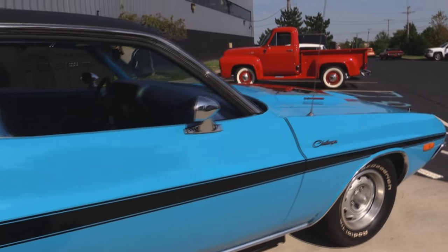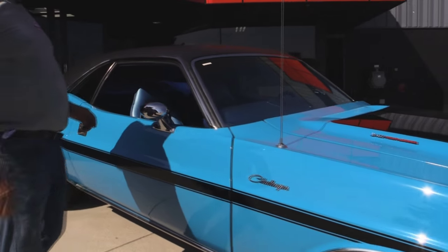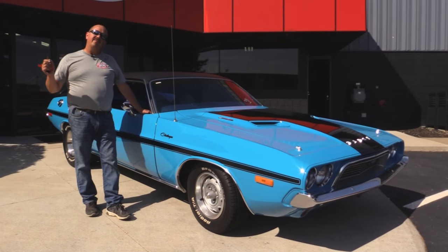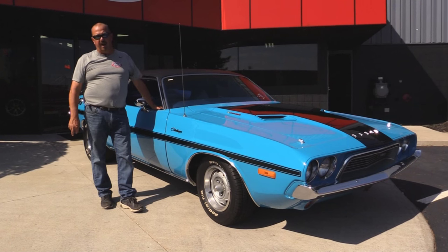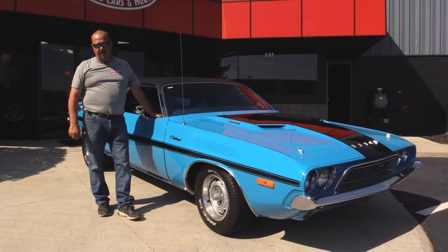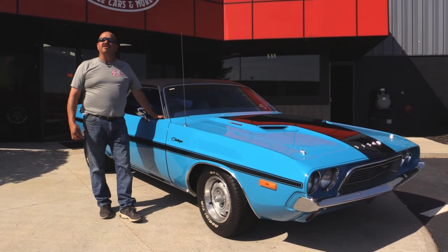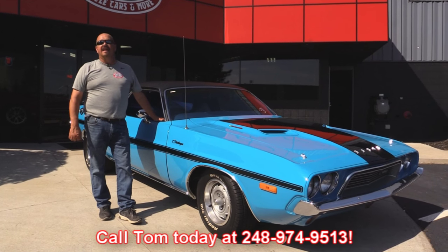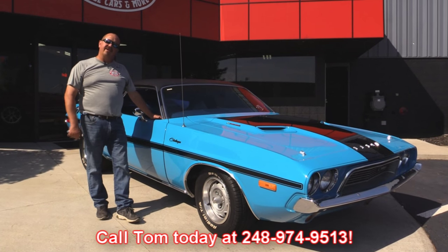We've got the sport mirror on the passenger side as well. At Vanguard Motor Sales we're not consignment dealers — that means we write a check for every car you see come in here, we own them all. We have over 180 in stock and we're very proud of every one of them. When they get to our shop we run them through an inspection process that allows us to answer all your questions when you call Tom at 248-974-9513. Now let's check out that interior.